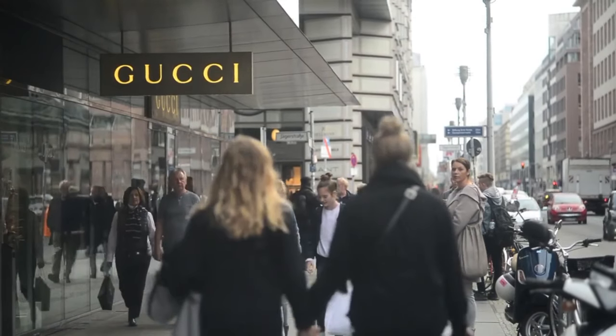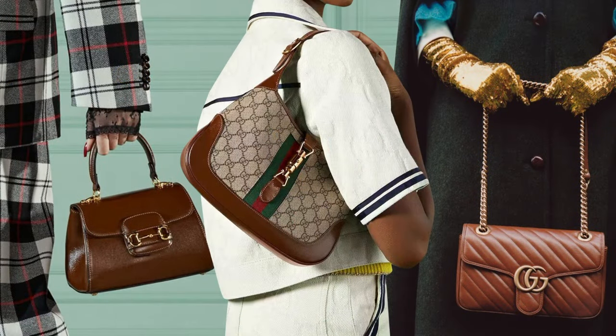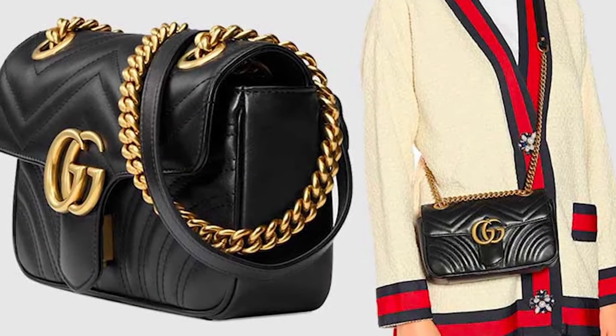Owning a luxury handbag may completely shift the game because it effortlessly pulls an ensemble together. Hello fashionistas! Welcome to Luxury Formula.